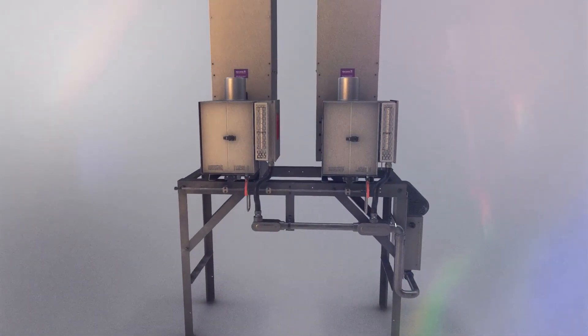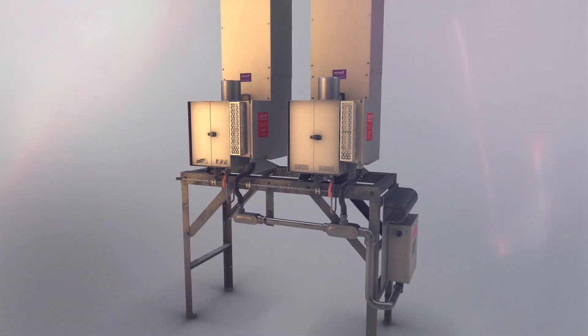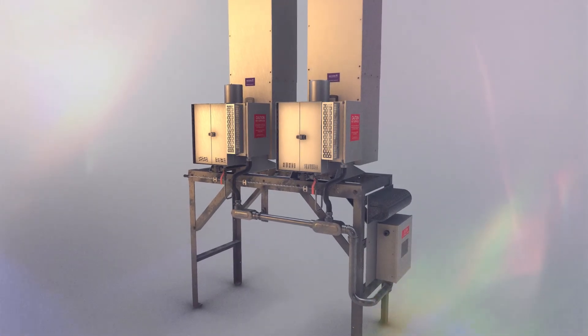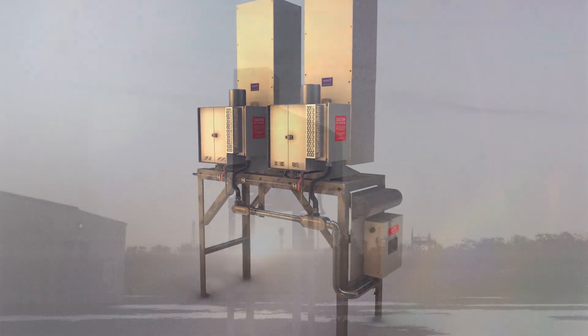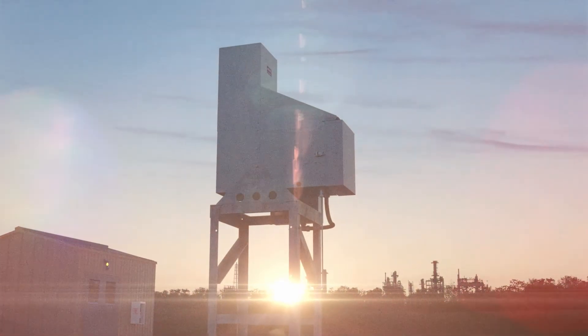creating steady DC electricity. The heart of a GPT thermoelectric generator is a thermoelectric module, called a thermopile. The thermopile is hermetically sealed to isolate it from the fuel source, providing a long zero-maintenance service life.